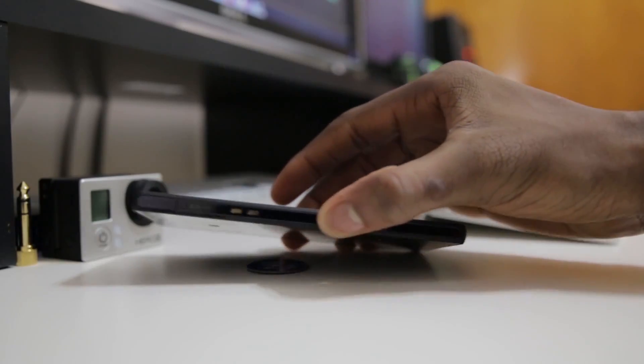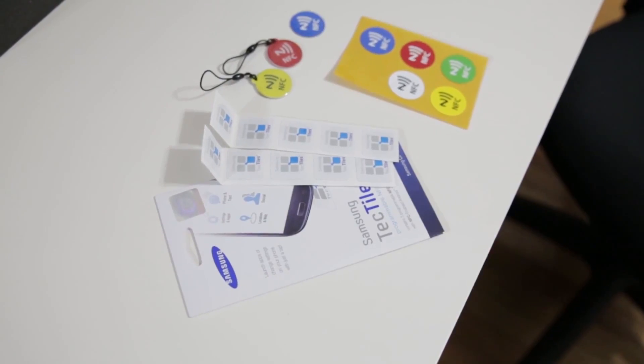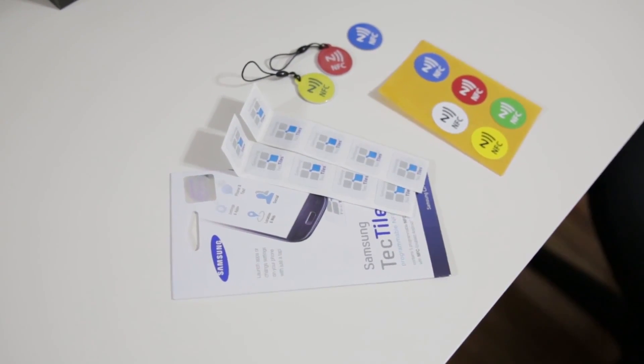Number four is NFC mimicking — it's called host card emulation. Basically what this does is it allows any device running KitKat, whether it has an NFC chip or not, to emulate NFC-based transactions. So you can read and write NFC whether you have the chip or not. This will hopefully be beneficial to bringing mobile payments and NFC features to as many devices as possible. When KitKat gets to older devices that don't have NFC chips, they'll be able to use all sorts of awesome features.